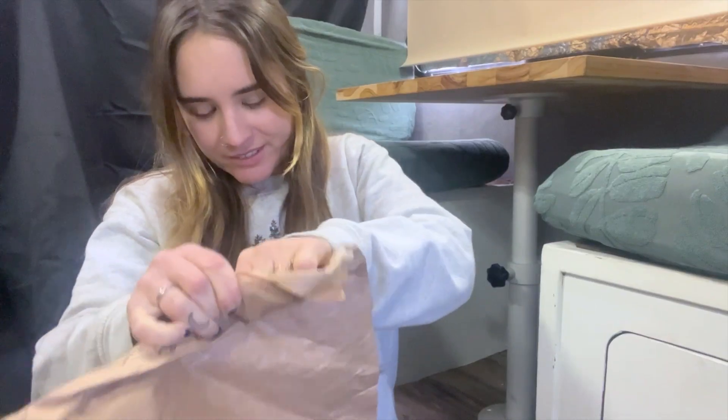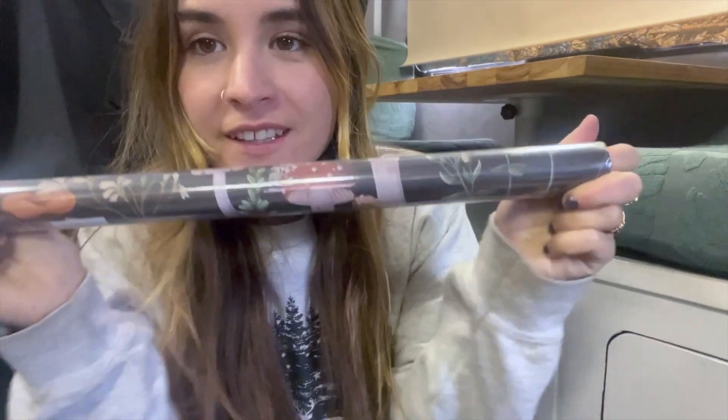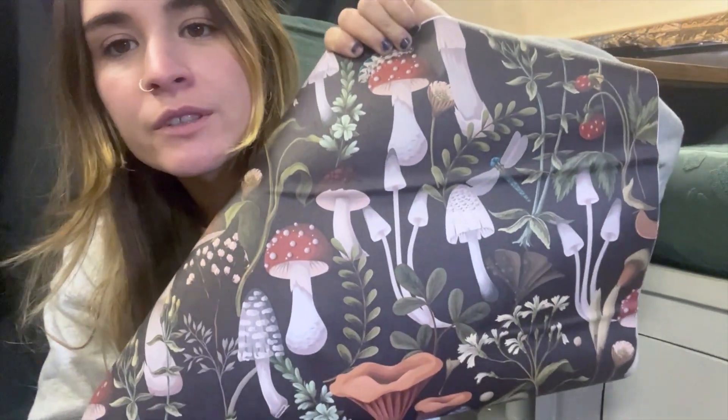That is so cute. This is a wallpaper that I'll be putting over here and over here. It's prettier than I thought it was gonna be. Let's do it.